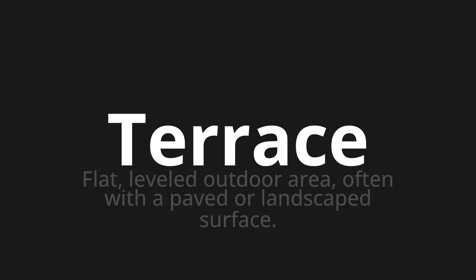Welcome to this pronunciation video. Today we will be focusing on a new word that you might find challenging or intriguing. So let's dive into today's word: terrace, which means flat, leveled outdoor area, often with a paved or landscaped surface.